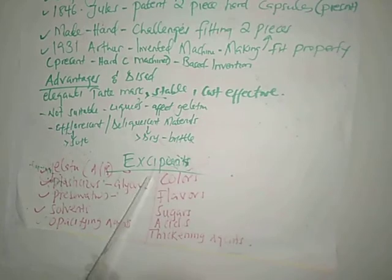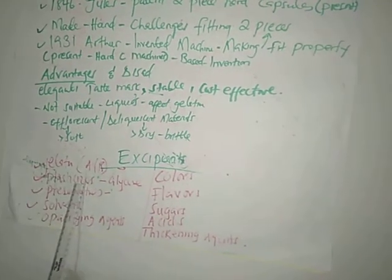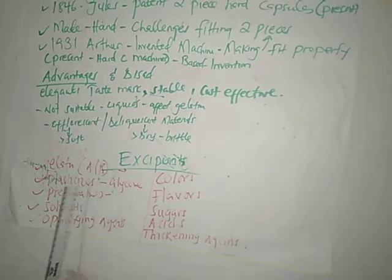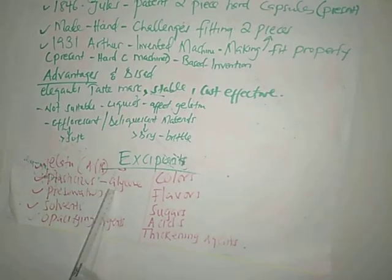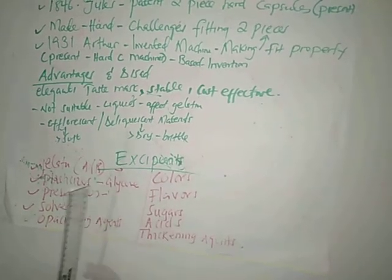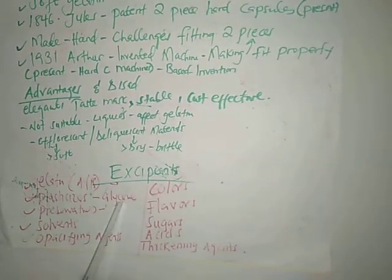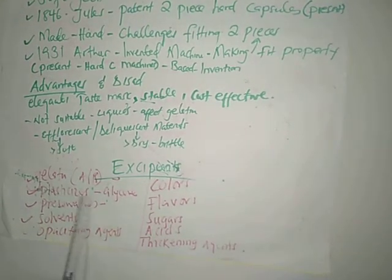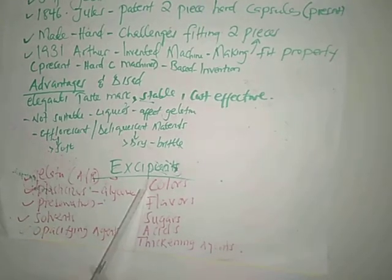Number two is plasticizers. Examples include glycerin meeting USP specifications, and glycerol at 85 to 98 percent. The function of plasticizers is to impart softness, elasticity, and hardness — they are the ones that control those properties.